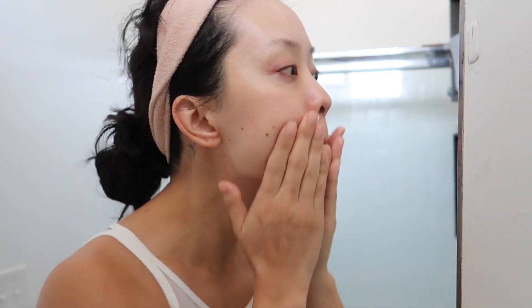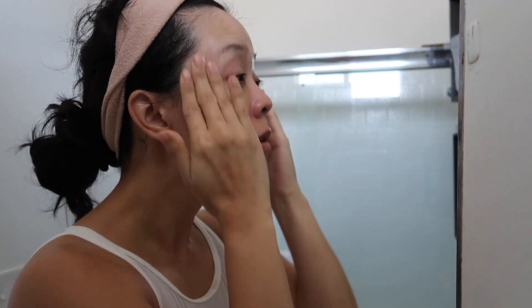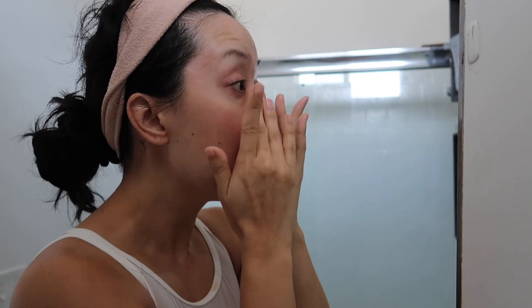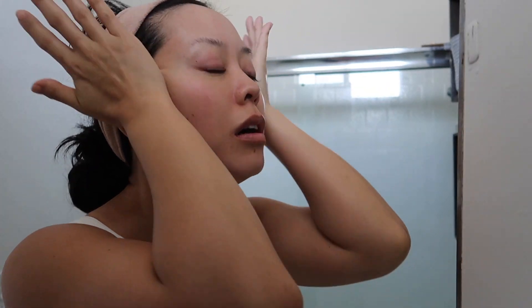What I first started doing was using it at night after cleansing and maybe a little toner — I would apply it all over the face, specifically in the areas I was worried about darkness, as well as my jawline where I was dealing with post blemish marks. Then I would do it again every other night for the first week. I noticed my skin really didn't have any irritation or any issues, so I started using it every single night after cleansing, after toning, and before moisturizer.